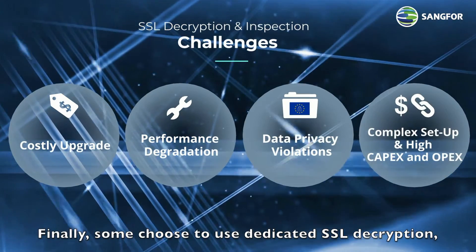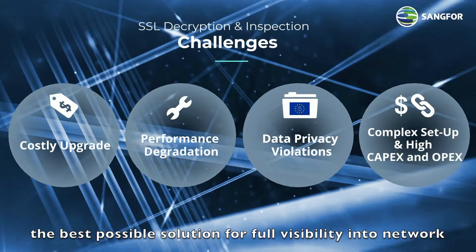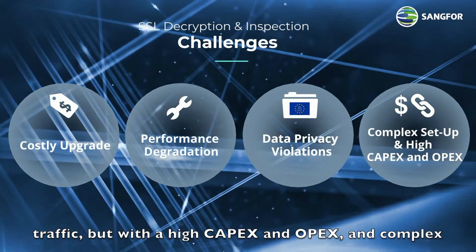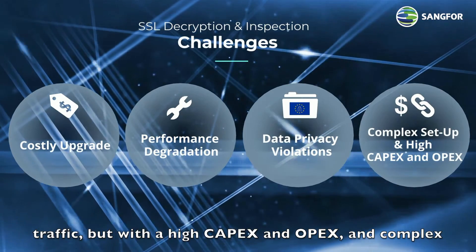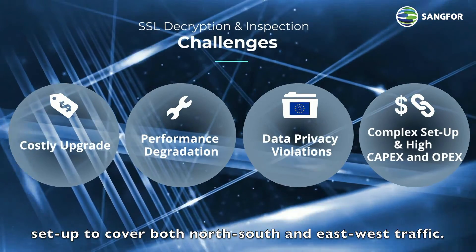Finally, some choose to use dedicated SSL decryption — the best possible solution for full visibility into network traffic — but with a high capex and opex, and complex setup to cover both north-south and east-west traffic.